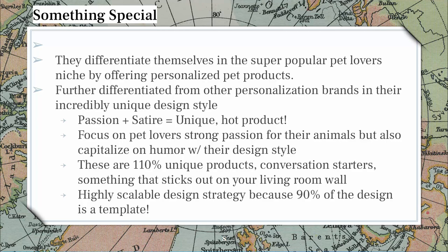They focus on passion, but then go even further with that idea of satire. They've built a social media-positive brand by that — people want to share this. That's why you see all the UGC. When someone orders this and puts it on their wall, they're going to be posting it immediately onto social media whether or not Crown and Paw asked for it. This is something that is just built for social media, built for being a hot and trending product. They focus on pet lovers who have a strong passion connection with their pets, and then they also lean into the humor — it's a conversation starter, it sticks out on your living room wall.